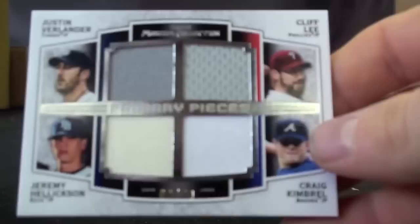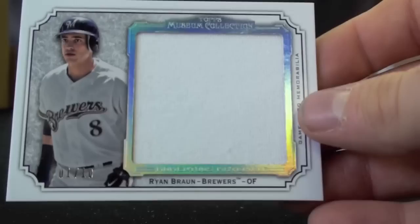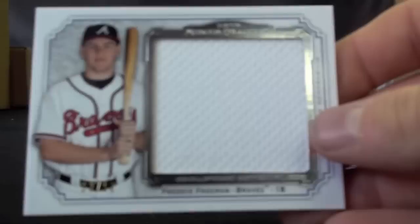Lance Berkman, to 35. A beautiful quad piece here, numbered to 99: Justin Verlander, Cliff Lee, Jeremy Hellickson, and Craig Kimbrel. Ryan Braun, 1 of 10, Jumbo Jersey. And a Freddie Freeman, numbered to 50, Jumbo Jersey.